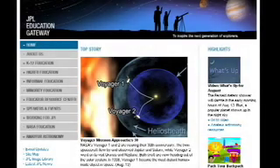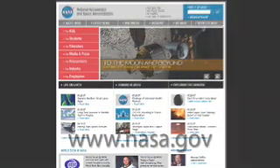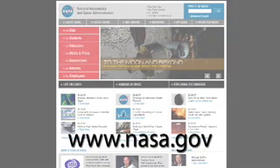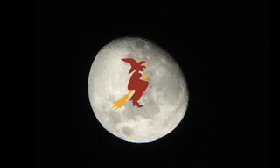You can get our sky charts and other resources at education.jpl.nasa.gov — just click on the What's Up button. You can learn all about NASA's missions at www.nasa.gov. That's all for this month. Trick-or-treat! I'm Jane Houston Jones.